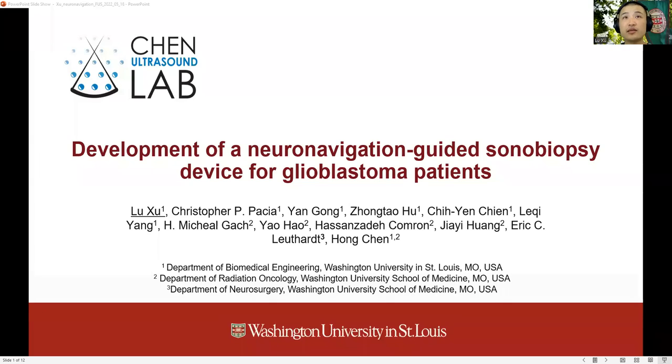Hello, everyone. I'm Liu from the Chen Ultrasound Lab. Today, I want to share with you our recent work in developing a neuronavigation-guided sonobiopsy device.